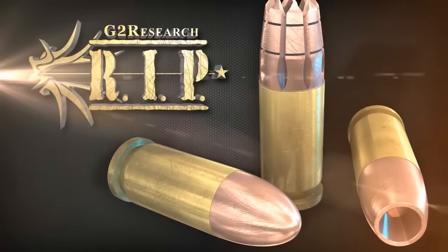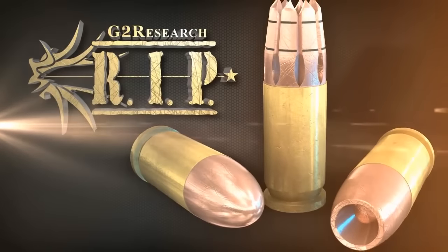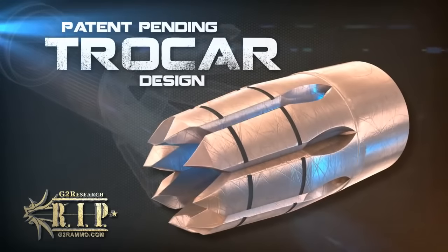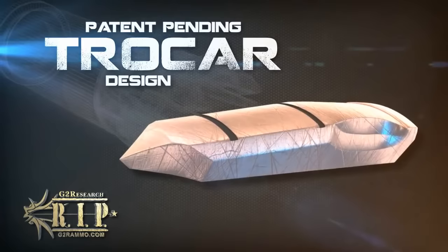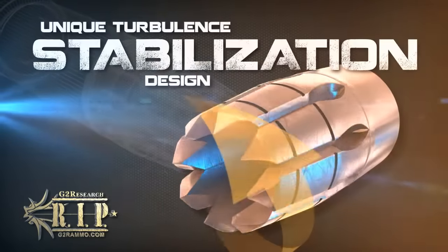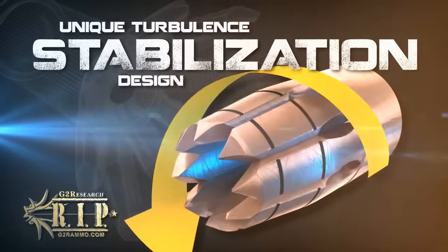At a glance, the differences in geometry between the RIP and any other bullet of the past are quite drastic. The performance of the RIP is achieved utilizing this innovative trocar design. This patent-pending geometry creates a unique turbulence that, along with the center of mass, stabilizes the projectile.